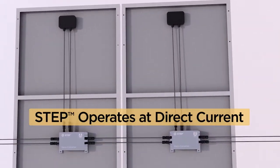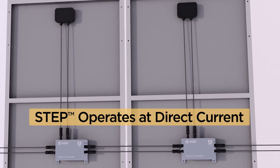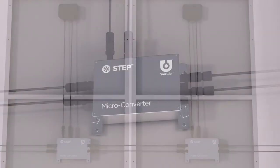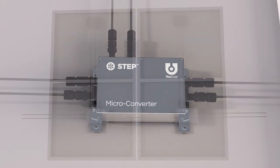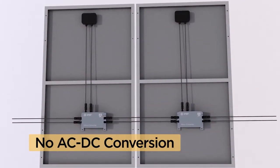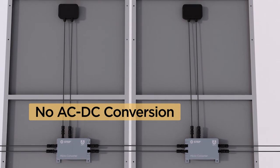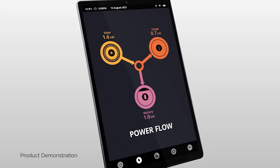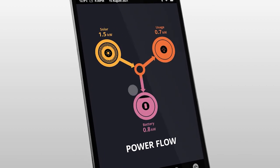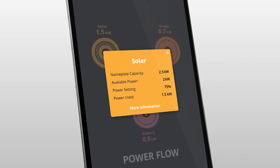The STEP microconverter operates at the direct current that is native for batteries. Unlike microinverters, which produce alternating current, STEP avoids unnecessary back-and-forth conversions between alternating and direct current. And STEP automatically reduces power when energy is not in demand, which makes it ideal for self-sufficient off-grid systems.